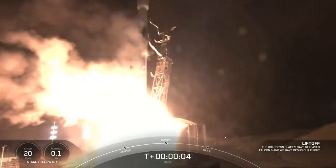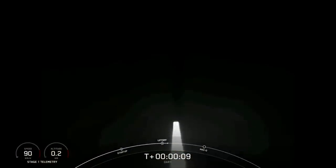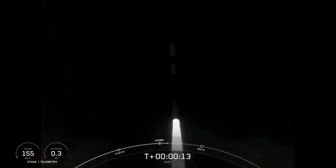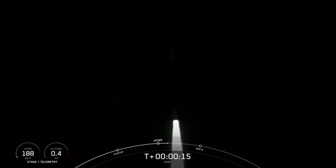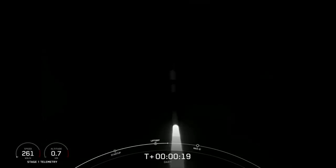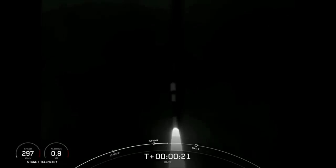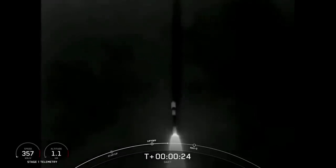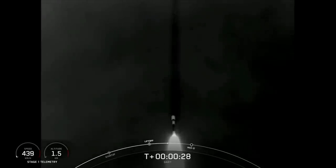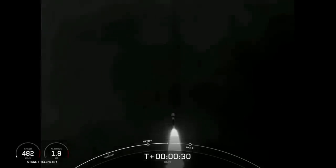On the way for humanity's first ever planetary defense test mission. Vehicle is pitching downrange. Stage one chamber pressure is nominal.